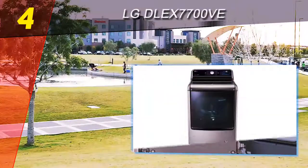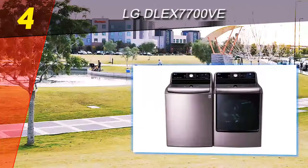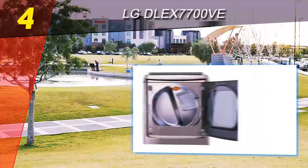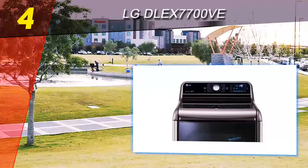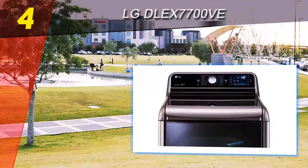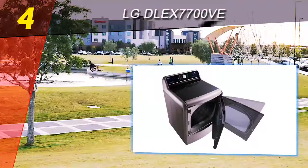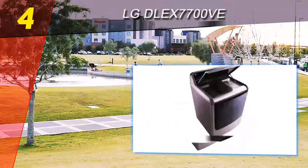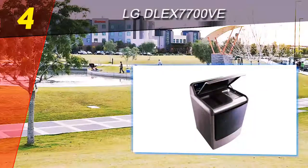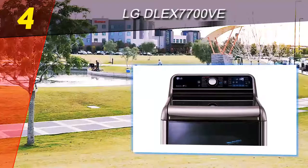Coming in at number four is the LG DLEX7700VE. With a total capacity of nine cubic feet, this LG dryer is sure to please procrastinators who wait until the last minute to conquer mountains of laundry. Its drum is large enough to store a king-size comforter and a full set of bedding in a single load. Despite its large size, the dryer runs quietly. It's also one of the few dryers that lets you load clothes from the front or top.